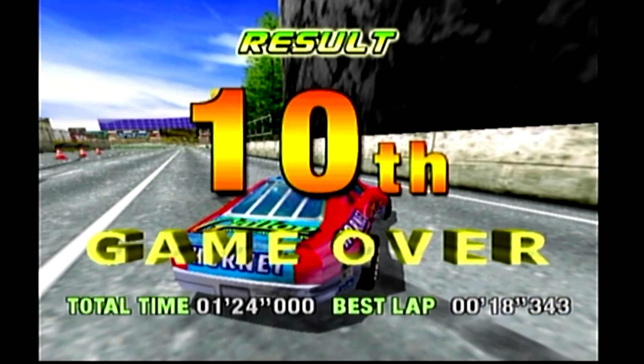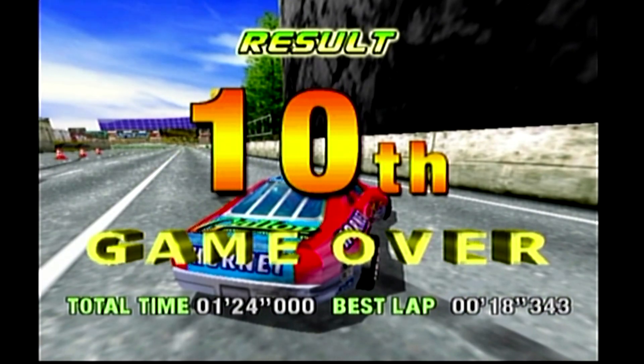All right guys, I'm going to finish playing this. Don't forget to hit like, subscribe, comment. Until next time, peace.